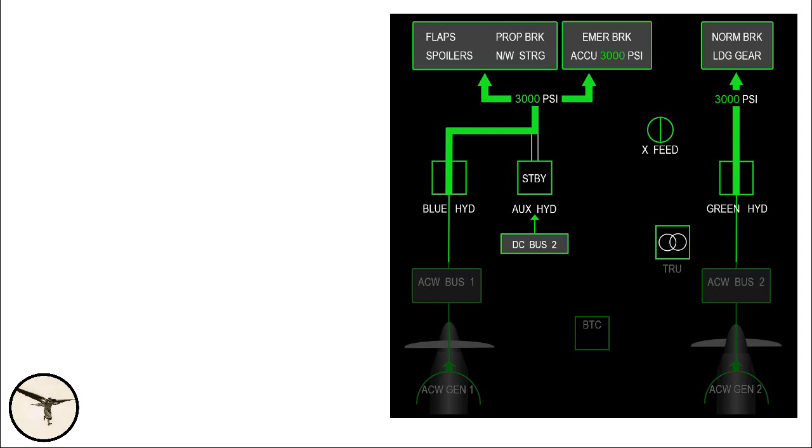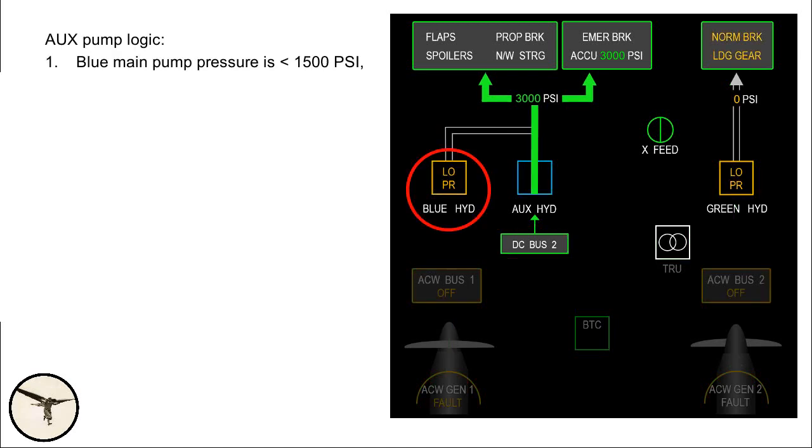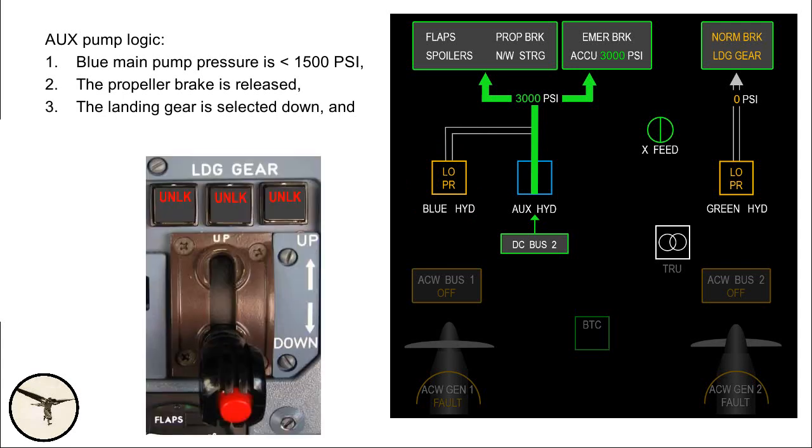The auxiliary pump is the backup for the main blue pump. In normal operation it is in standby mode. When powered by DC bus 2, it will run automatically when all of the following conditions are met: (1) blue main pump pressure is less than 1500 psi; (2) the propeller brake is released; (3) the landing gear is selected on; and (4) at least one engine is running. This means that if you have lost both main hydraulic pumps in flight, the auxiliary pump will start automatically when you select the landing gear down.